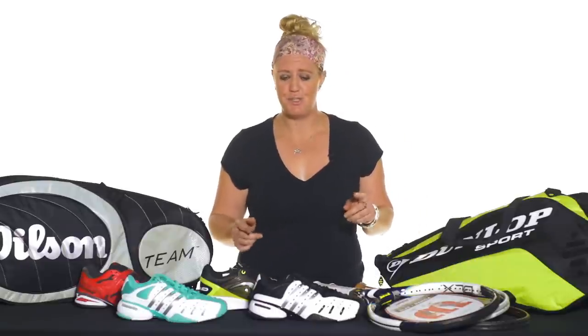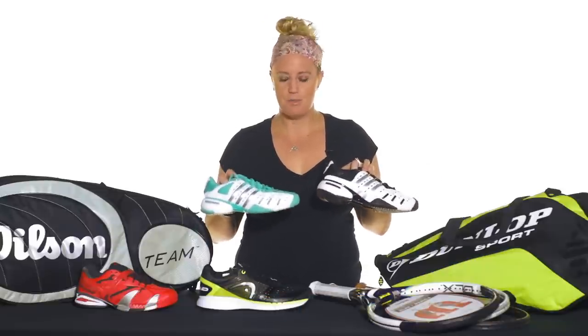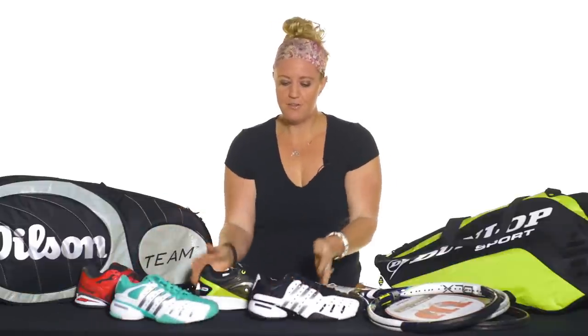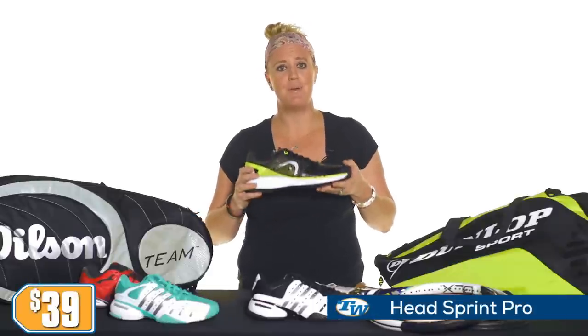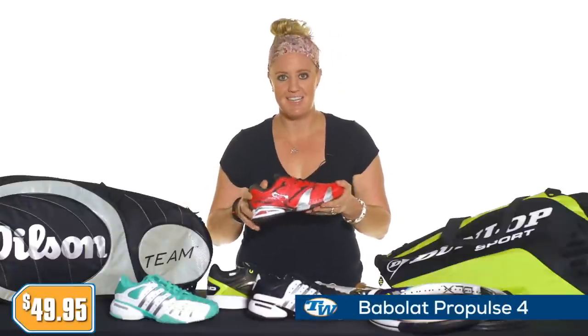First up, let's start with the shoes. We've got the Adidas Barricade 5 for both men and women. This is one of those classic, stable, really comfortable padded shoes that you're going to love, priced only at $79.95 right now. Also for the men, the Head Sprint Pro is priced only at $39.00. And for the women, we have the Babelot Pro Pulse 4, also priced only at $49.95.